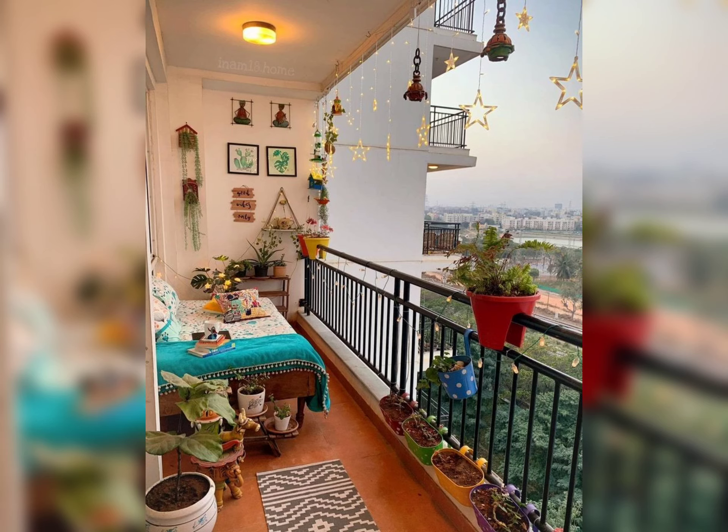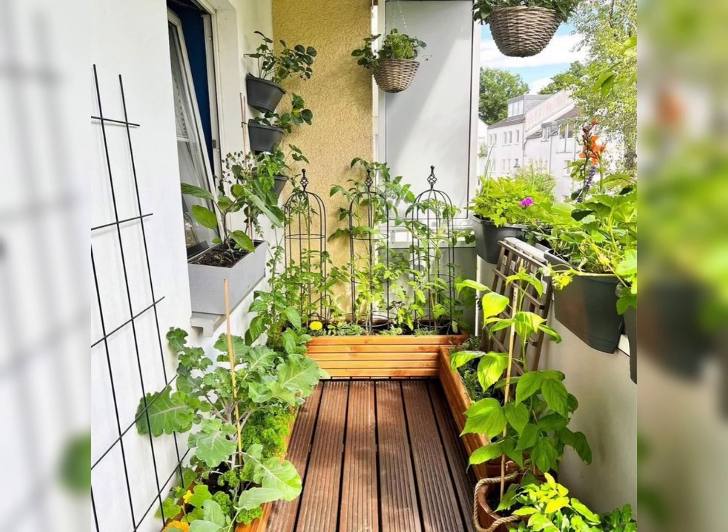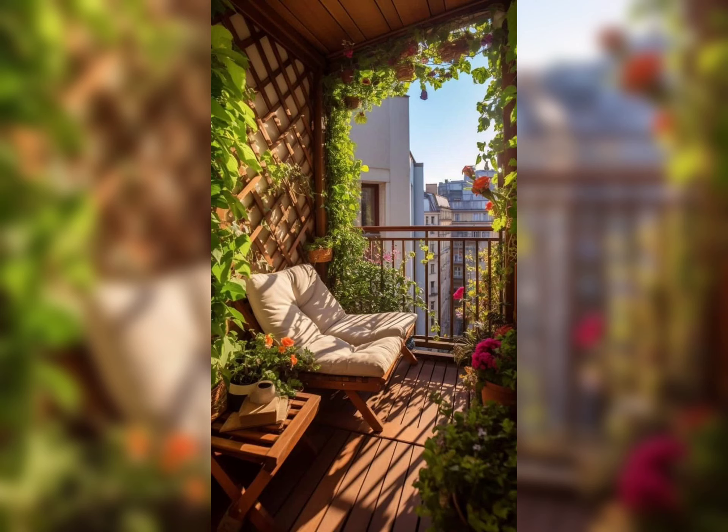Lighting can transform the ambience of your balcony. String lights, lanterns, or small LED lamps can create a cozy and welcoming atmosphere. Consider solar-powered options for an eco-friendly touch, making your balcony inviting even after sunset.